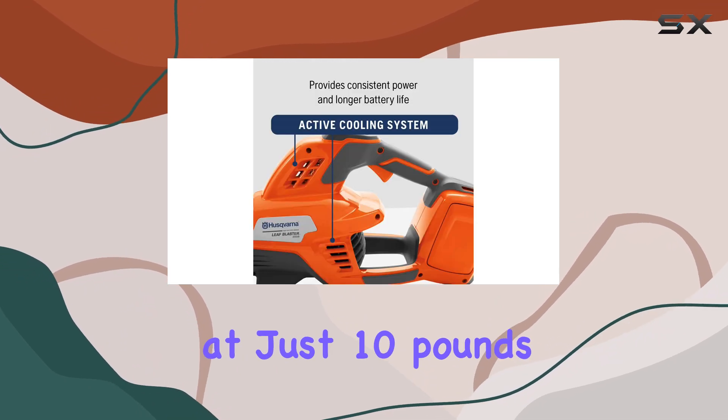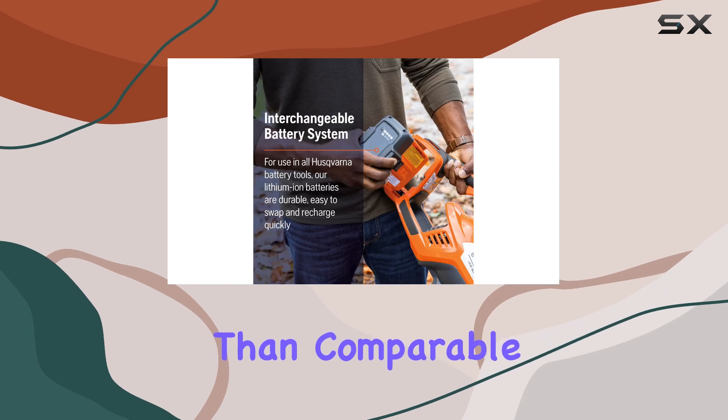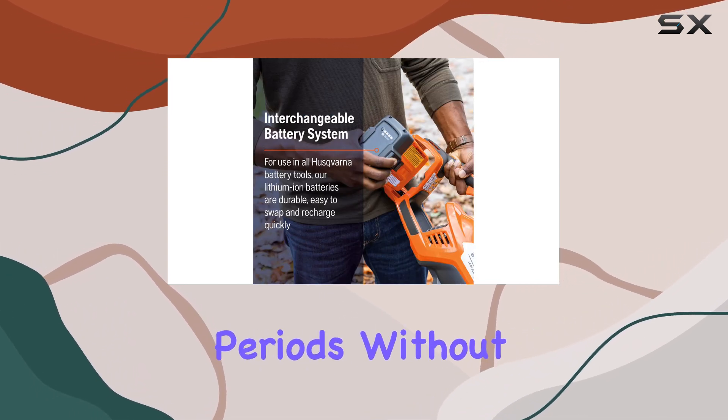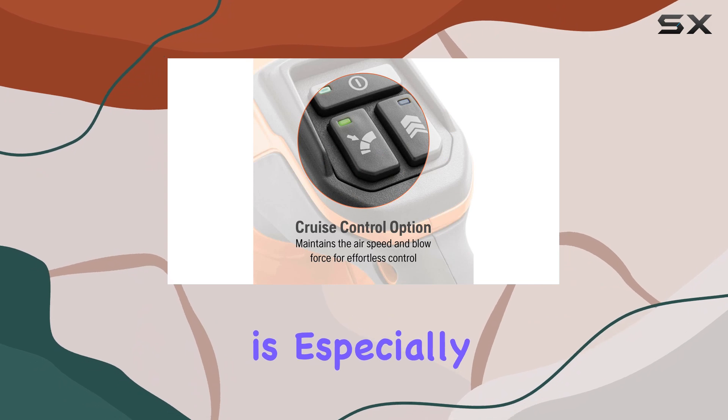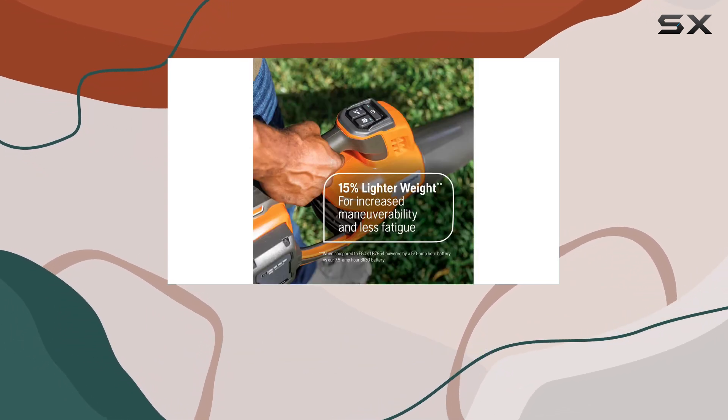Weighing in at just 10 pounds, the Leaf Blaster is 15% lighter than comparable models, making it easy to handle for extended periods without fatigue. This is especially beneficial for those who have large yards or spend a lot of time tidying up their outdoor spaces.